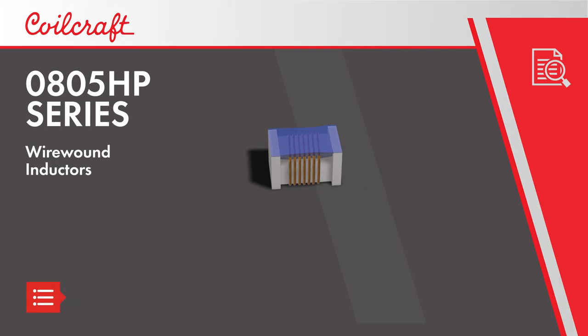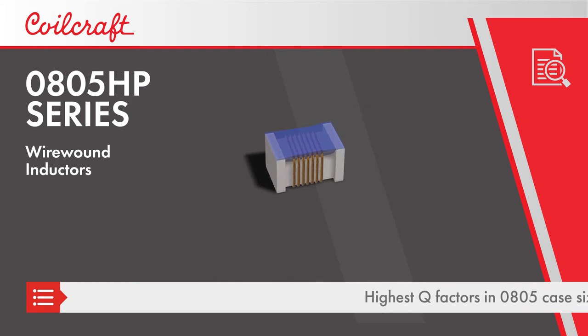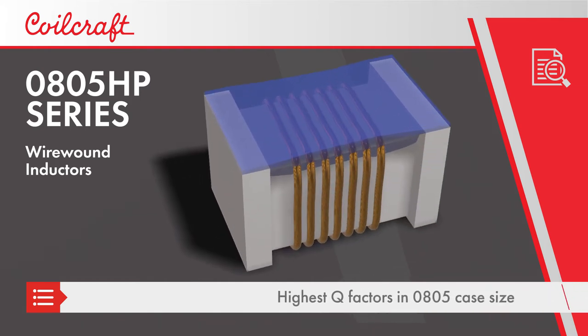Coilcraft 0805 HP series inductors are wire wound inductors that offer the highest Q factors in the 0805 case size for frequencies up to 3 GHz.